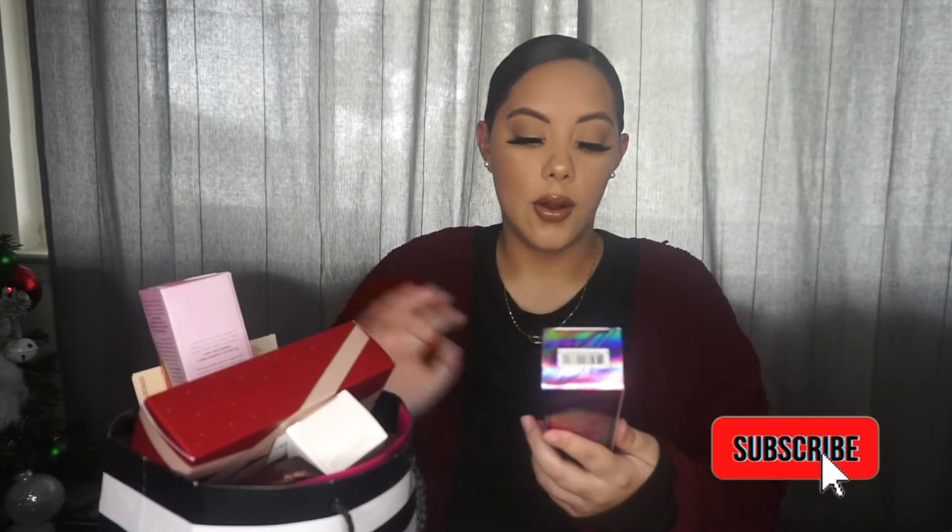So the first thing that I got was this GlamGlow Gentle Bubble Daily Conditioning Cleanser. I tried this before a few months ago and I loved it, and then I stopped using it. My face has been breaking out a little bit lately, so I was like, you know what, let me go back to it and see if it works for me again.